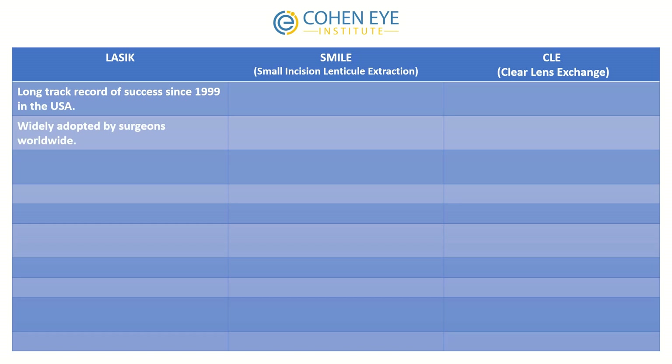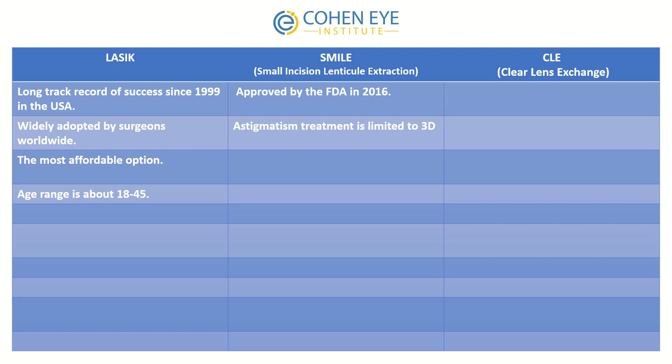LASIK has a long track record of success since 1999 in the United States and it's widely adopted by surgeons worldwide. It is the most affordable option among the three. The age range is about 18 to 45.